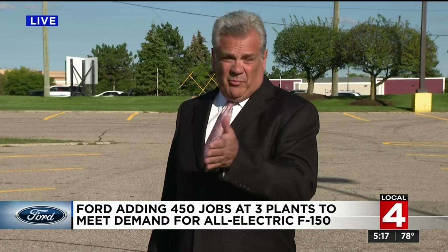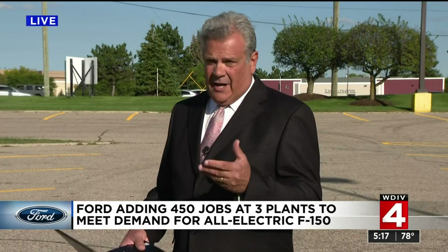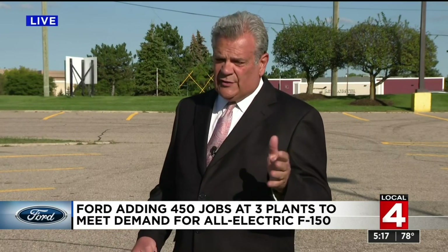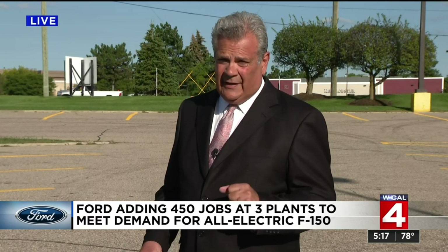So now they're in pre-production. They gave us the plant tour — you saw some pictures of that just in the piece. In the meantime, the United Auto Workers are very happy with this. New jobs is always a good thing for them. And it's likely you'll see those pre-production vehicles probably scooting around town here in the next couple of weeks.